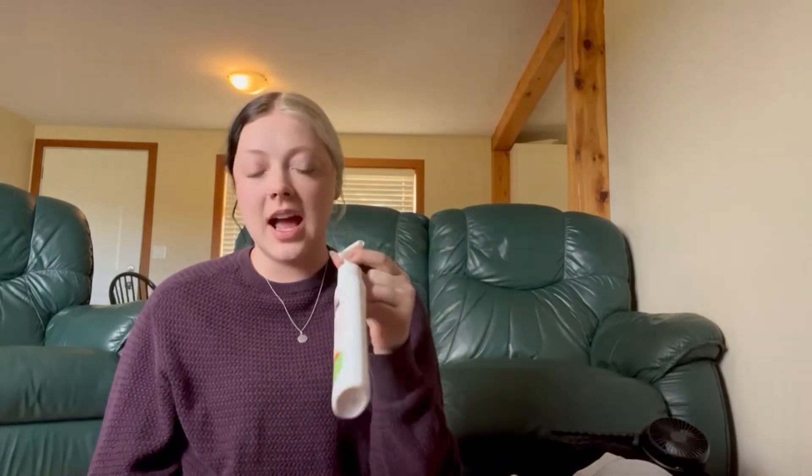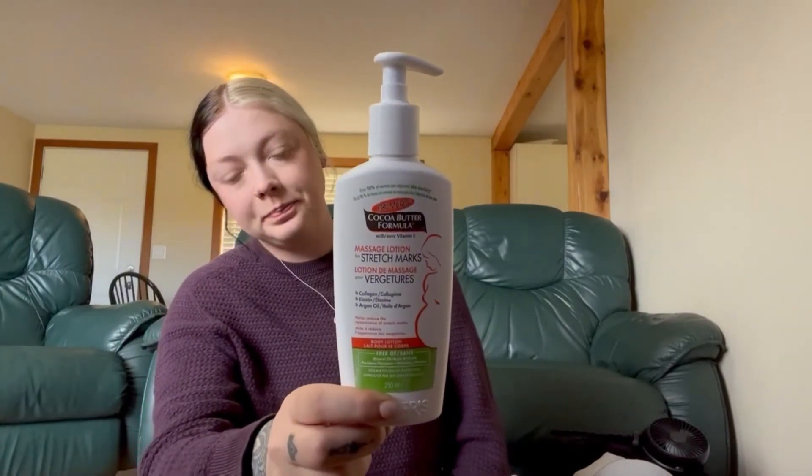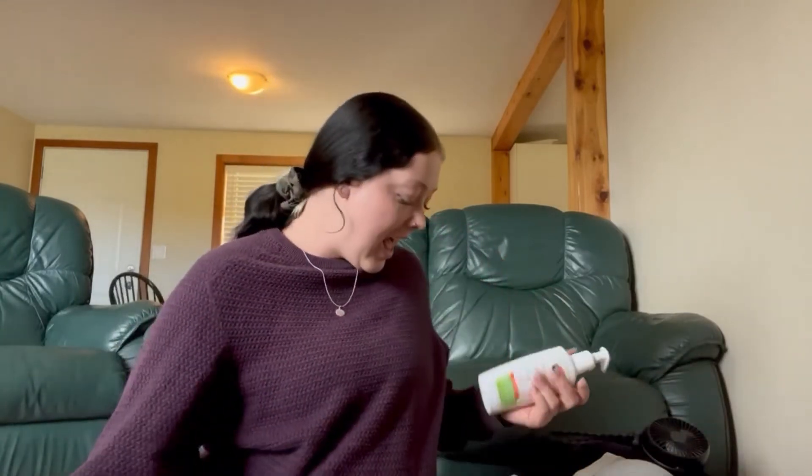I have a couple of disposable toothbrushes — one for me and one for my husband — in case we forget them, plus a little thing of toothpaste. I have a moisturizer I've used my whole pregnancy. I have a new bottle — I've been using this my whole pregnancy and I have no stretch marks, knock on wood. It smells really nice, it's not oily, I love it.